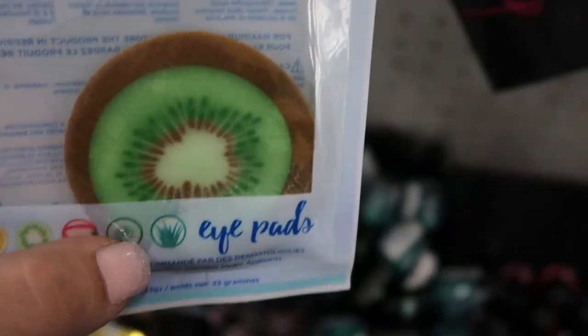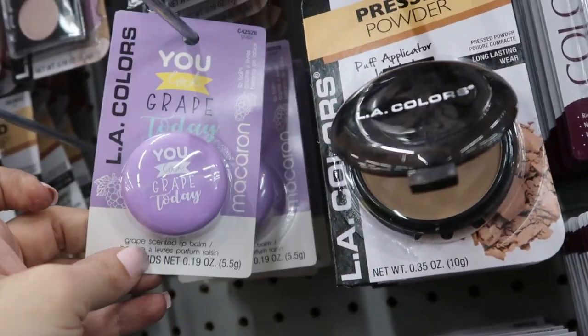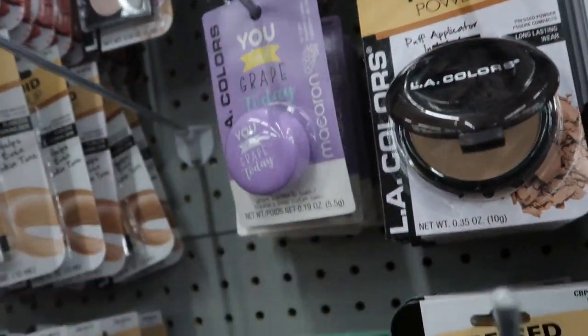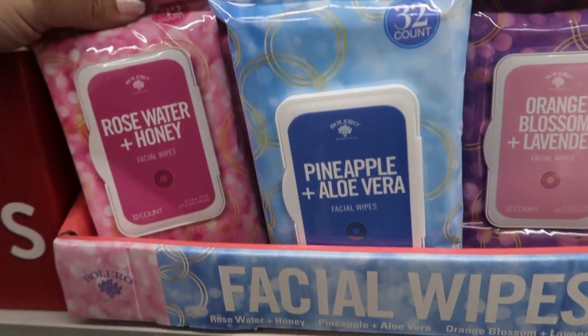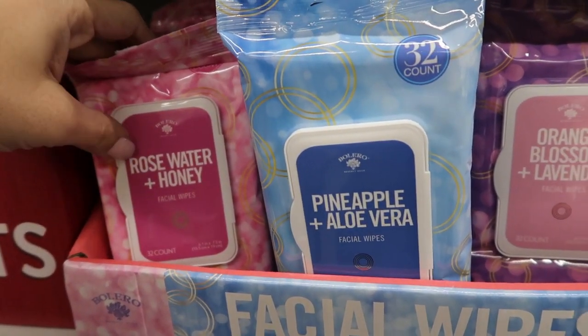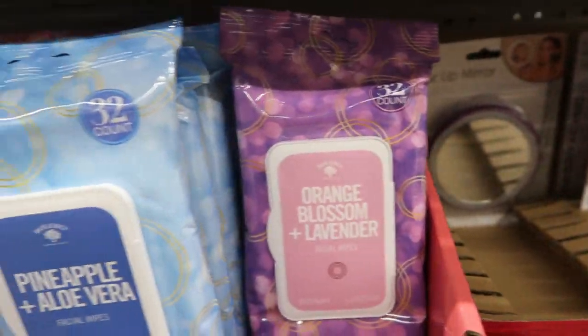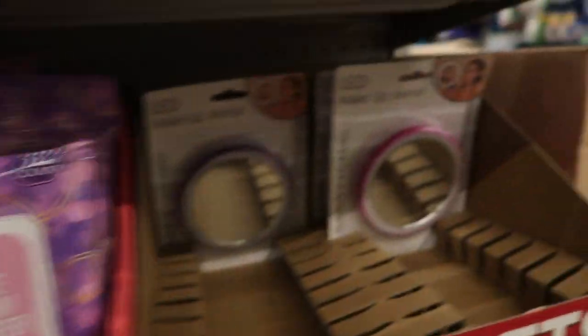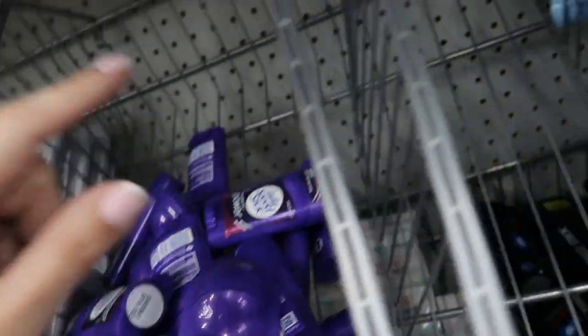These eye pads look kind of good — it says fruit extract cooling and then the shape of a kiwi. I showed you guys this one in the last video but I'm noticing another scent, it's grape — they're both really cute. These face wipes look really good, there are 32 with three scents: rose water and honey, pineapple and aloe vera, and orange blossom and lavender. I'm gonna get these, and I'm also maybe gonna get these little deodorants.